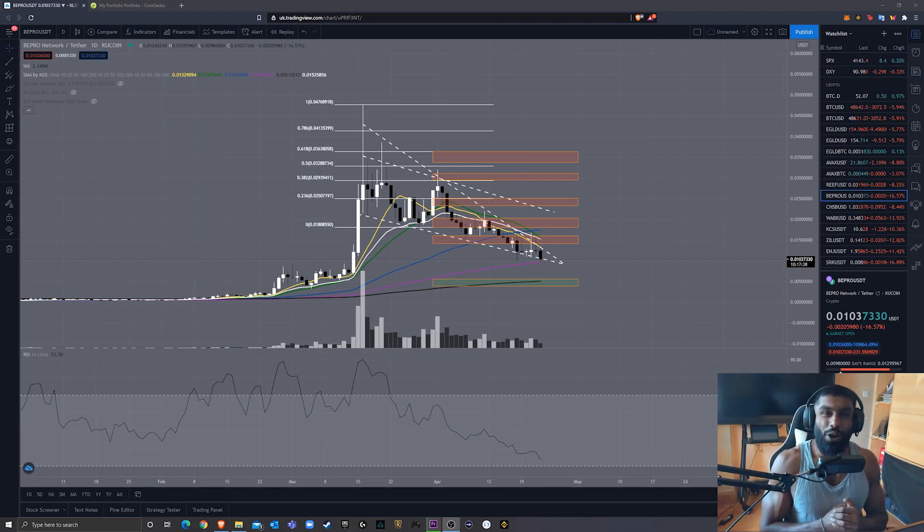Good morning, good afternoon, good evening, wherever you are. It's your boy Fat Crypto and today we're going to be doing a technical analysis on B-Pro. If you're new to my channel, I do coin overviews, technical analysis, trading series, finding hidden gems. I'm basically trying to be your one-stop shop for crypto information.